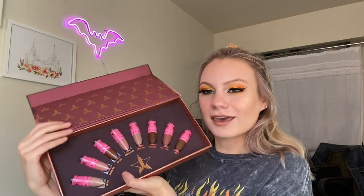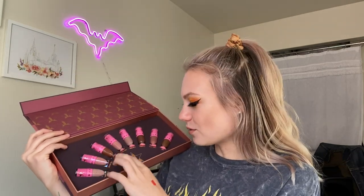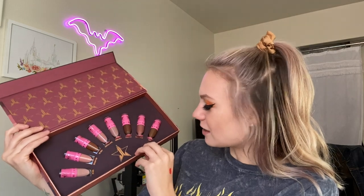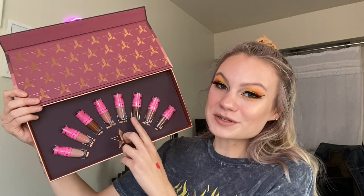Next up we have a lip bundle — this is the nudes. I think there are multiple nude bundles so I'm not sure which one this is, but it says 'open here for nudes,' which is super cute. Look at all of these, look how gorgeous. Christmas Cookie is one of my all-time favorite liquid lipsticks and I also really like Top Shelf. It comes with quite a variety. I've really been into brown lipsticks recently so I think it'll be so fun to play around with these in some of my upcoming looks.